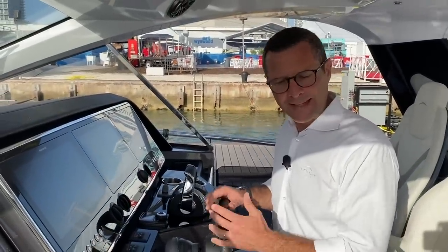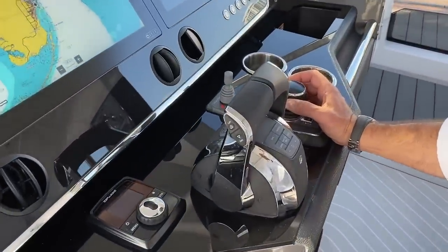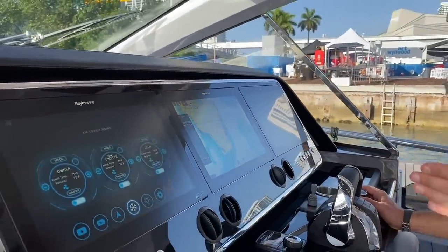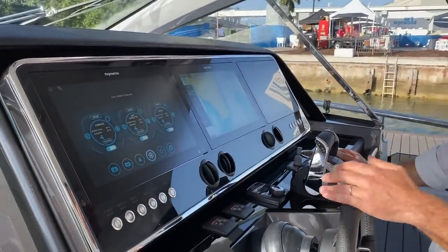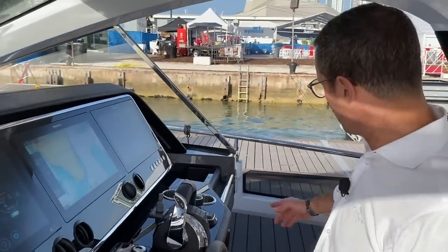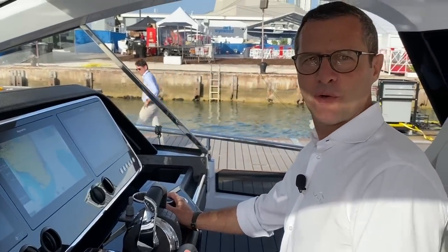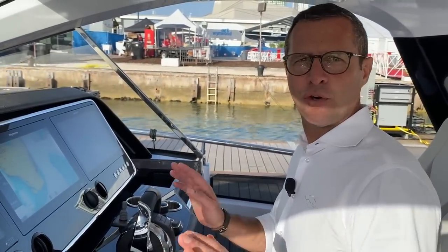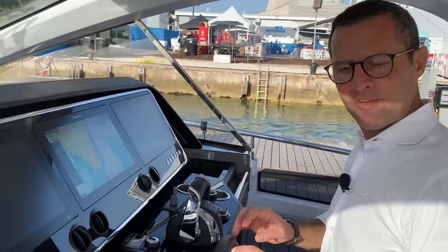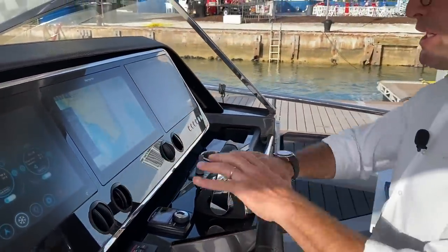Last but not least, thanks to the Mercury joystick maneuvering system, the maneuverability of the boat is impressive — you can move this boat sideways seamlessly. When approaching a dock you don't need to move from the helm; you simply look through the side window at the dock you're approaching and use the joystick to maneuver the boat to within inches of the dock, all by yourself. It's a feature that is both a design statement and a significant technical asset.